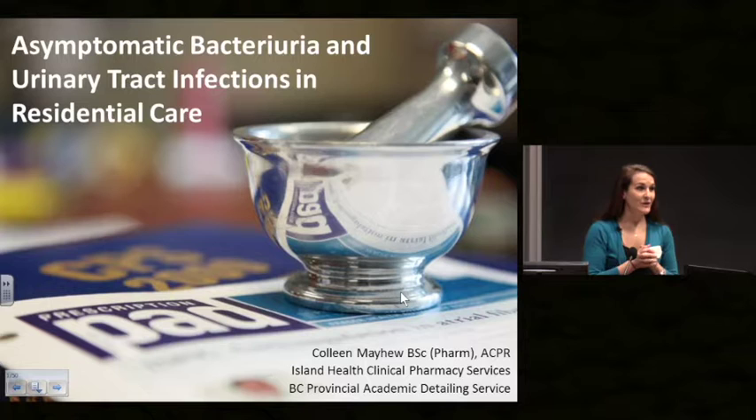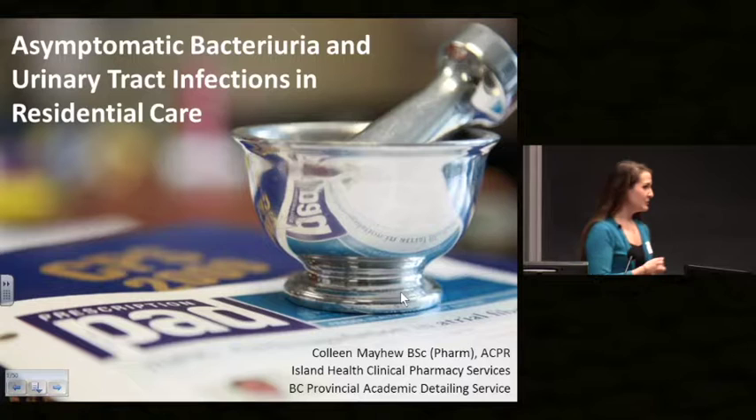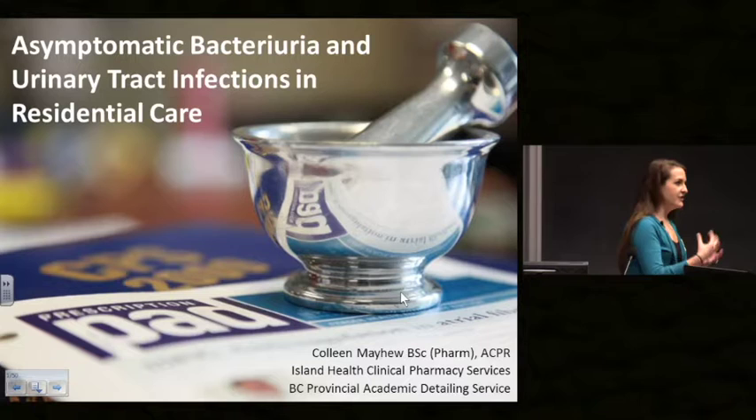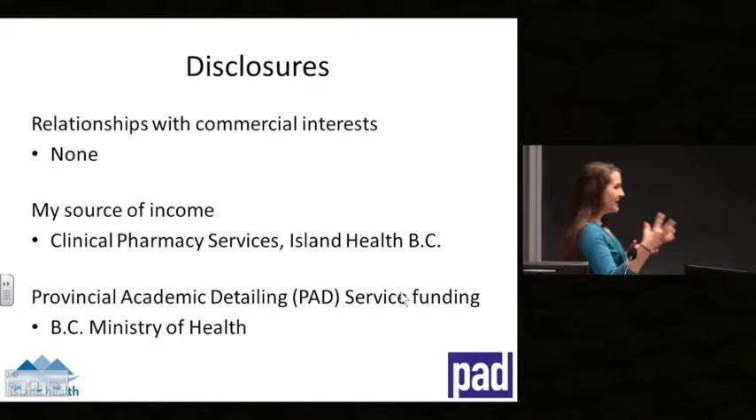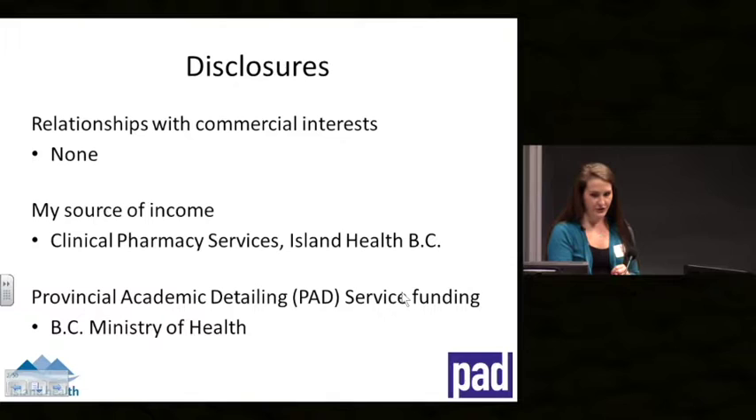For the topic I'm here to discuss today, we partnered with Dr. Blondell Hill and the Bugs and Drugs group and ventured into long-term care. Normally we meet with just prescribers, but for this topic we've been meeting with nurses, care aides, and all the different health professionals in long-term care to bring information forward on asymptomatic bacteriuria and UTIs. I don't have any relationships with the pharmacy industry. I work for Island Health and the program is funded by the Ministry of Health.